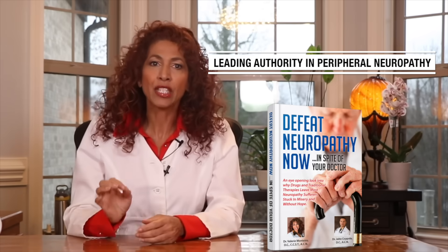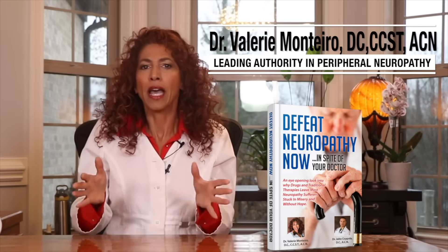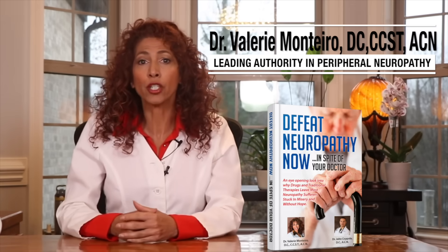You may have heard me say in the past that nerves are the slowest healing tissues in your body and can take anywhere from one to two years to fully heal under the correct conditions. As slow as that is under the right conditions, imagine what might happen to your nerves' ability to repair and regenerate with significant roadblocks bombarding the body. I'm going to uncover the five biggest culprits that will sabotage your nerve recovery to help you maximize your nerves' healing potential.